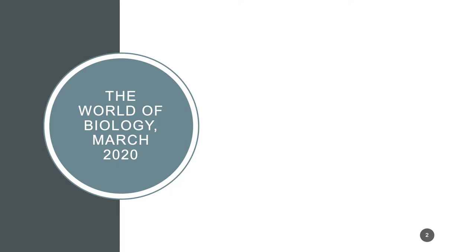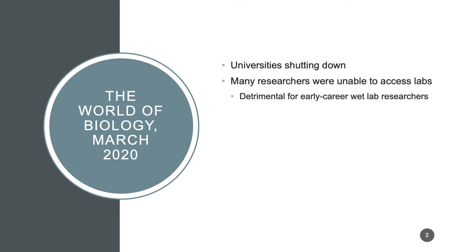To set the stage, a lot of things were changing back in March of 2020, but there were a few specific things that impacted the field of biology. With universities shutting down, many researchers were unable to access the labs they depended on to conduct research, and this was particularly detrimental for early career wet lab researchers.